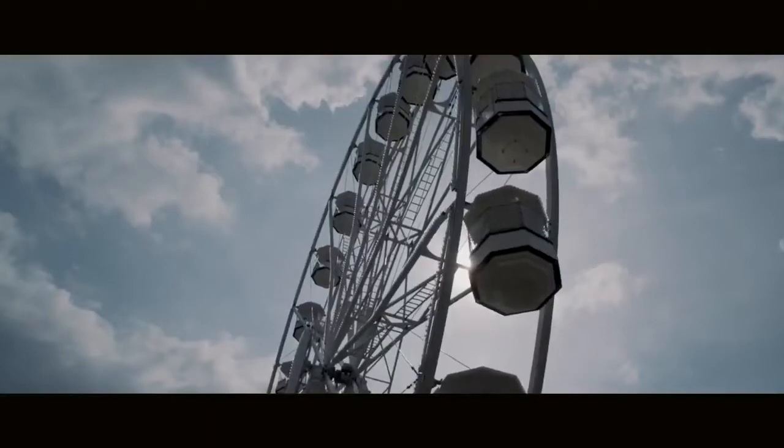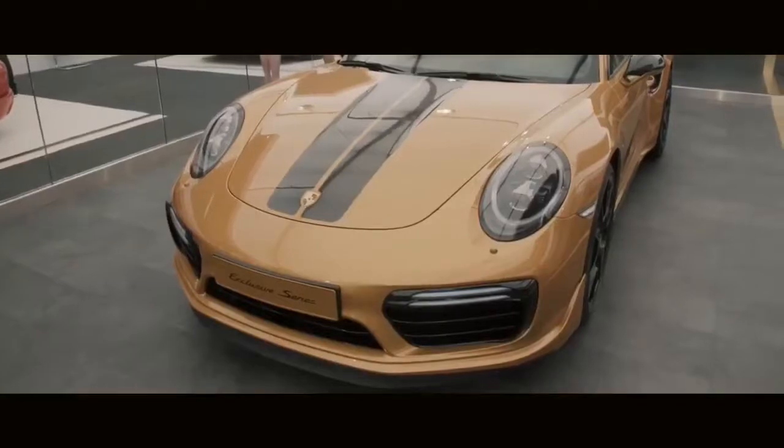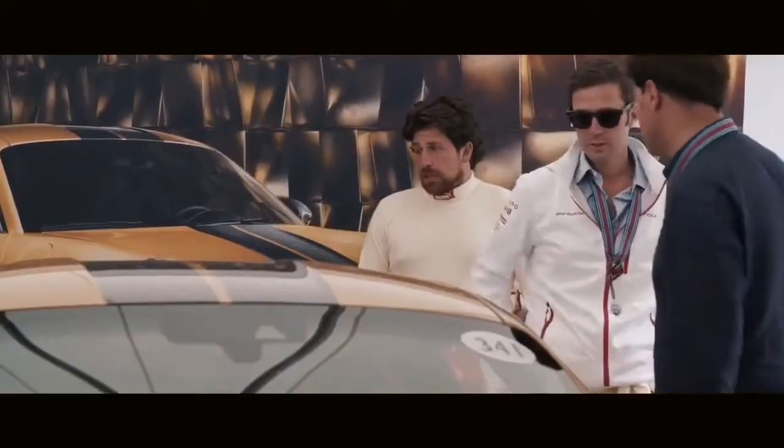I think the Goodwood Festival of Speed is a really absolutely fantastic venue to present our car because all the enthusiasts are here. It's just a fantastic inspiration for us as a designer, also for our future products.